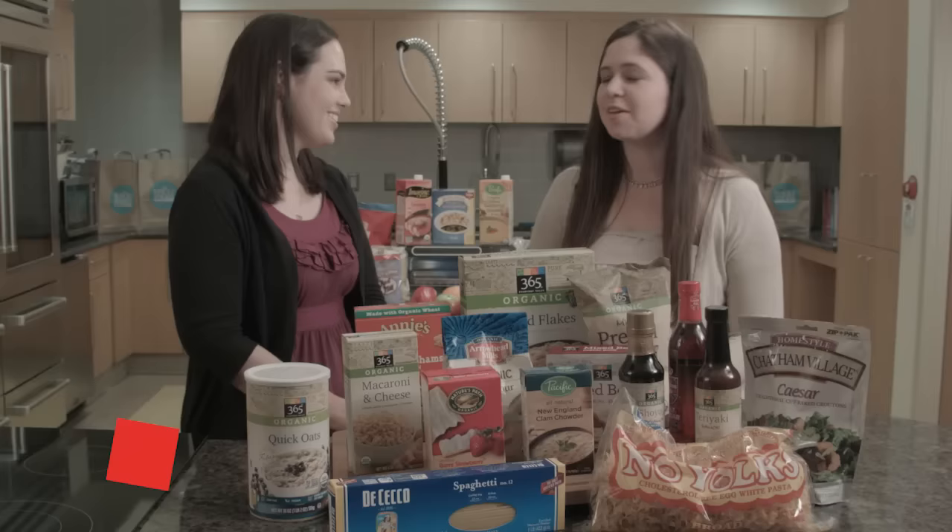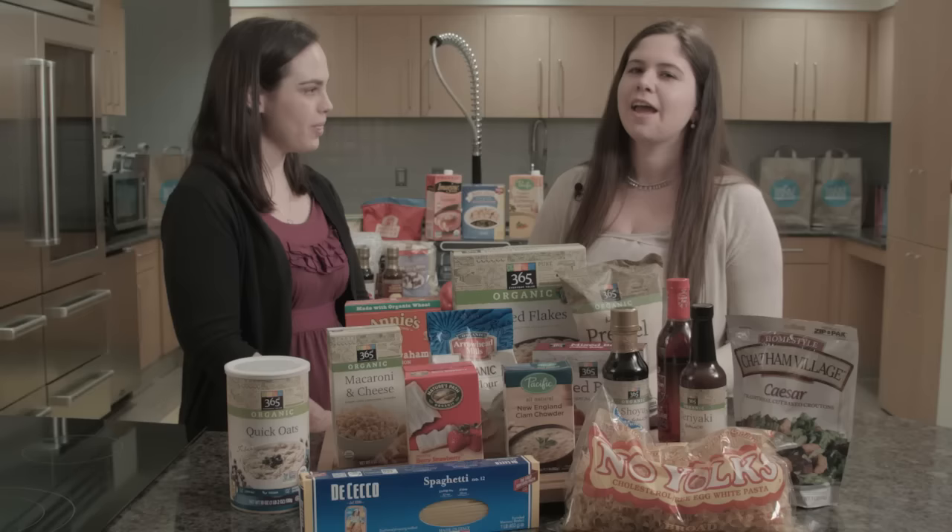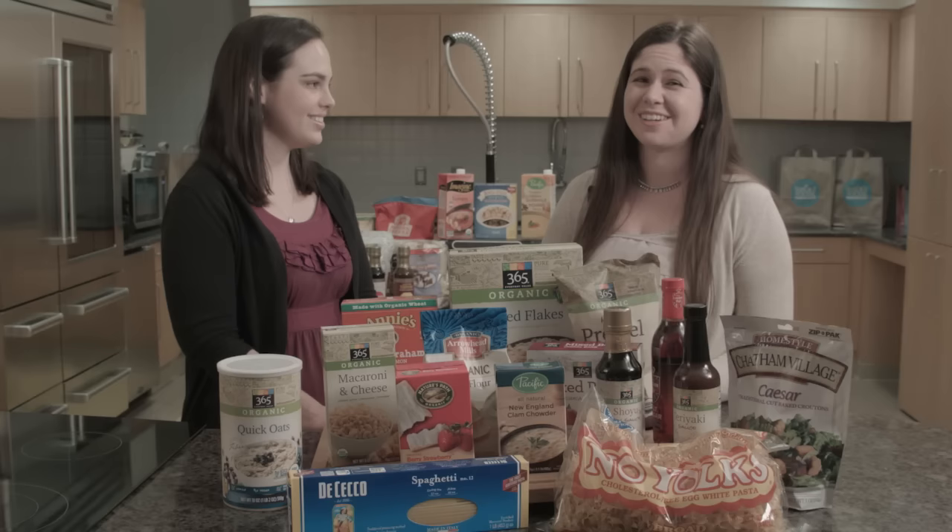So Laura, what does it mean to be gluten-free? Well, going gluten-free means avoiding all products with gluten in them. Gluten is found in wheat, barley, and rye, and any product that contains a derivative of one of those foods. And for individuals with Celiac Disease, going gluten-free is a lifelong commitment. You can't even cheat with a little bit of gluten — not even a crumb. It really is the only way to treat Celiac Disease.